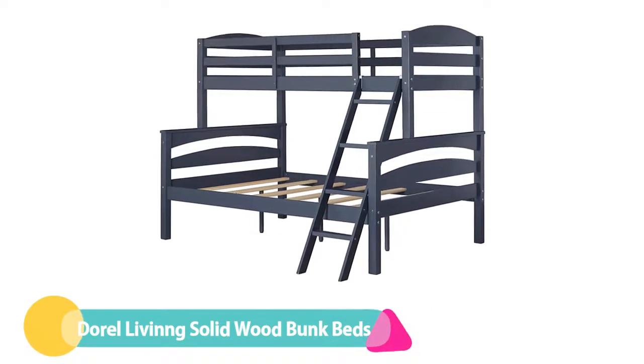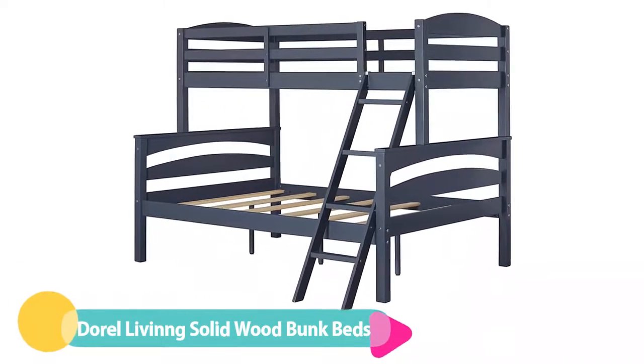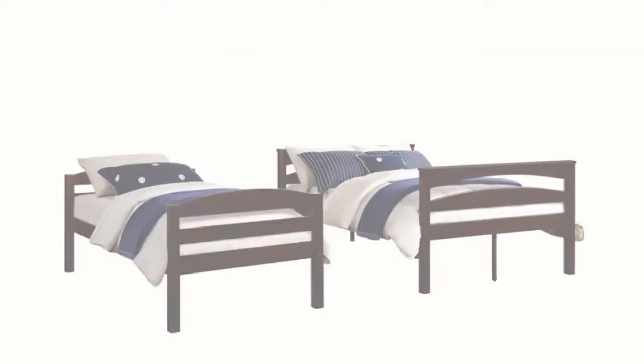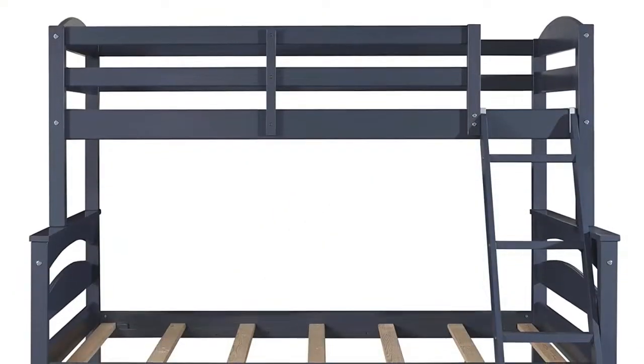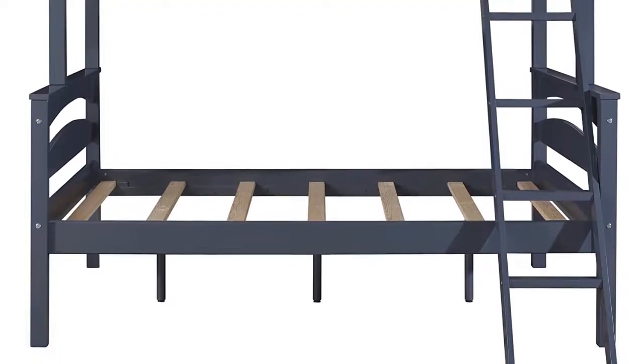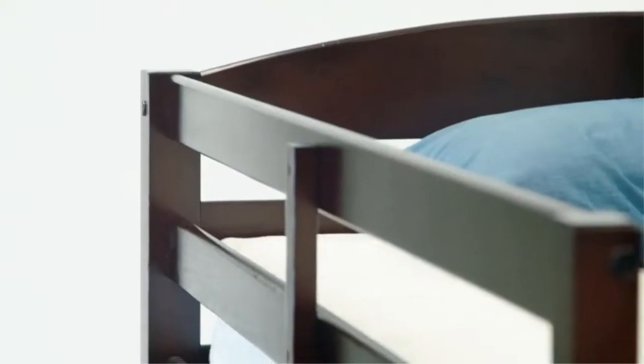Number three: Doral Living Brady Solid Wood Bunk Beds. If you're shopping for a bed to fit an adult or teenager and a child, consider a twin-over-full model. Doral Living's model is our favorite — made of hardwood, it features a slanted ladder with wide steps for tender feet and comes in four color options.